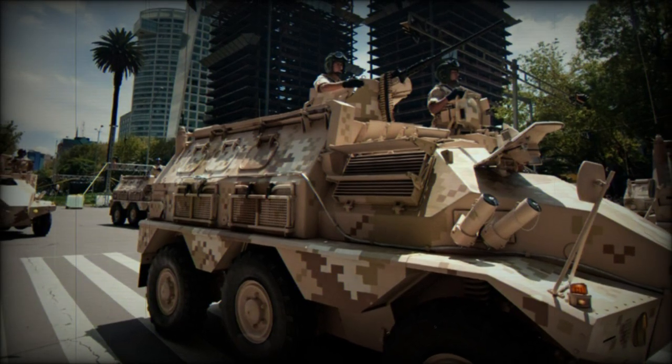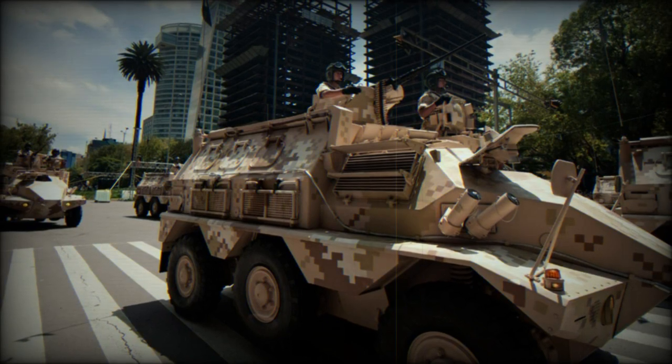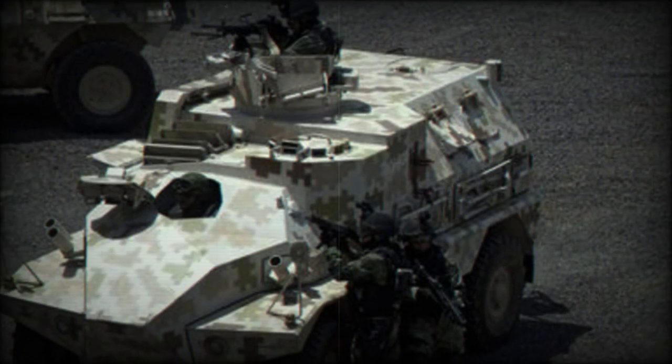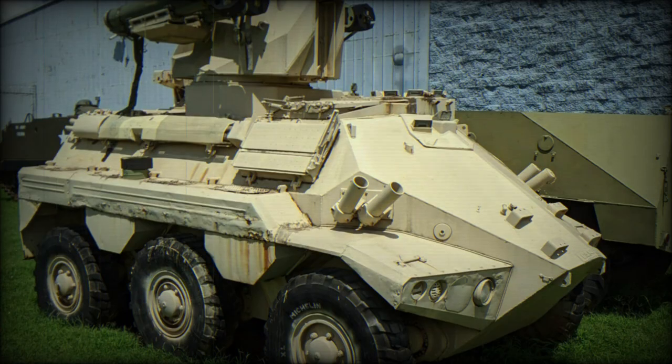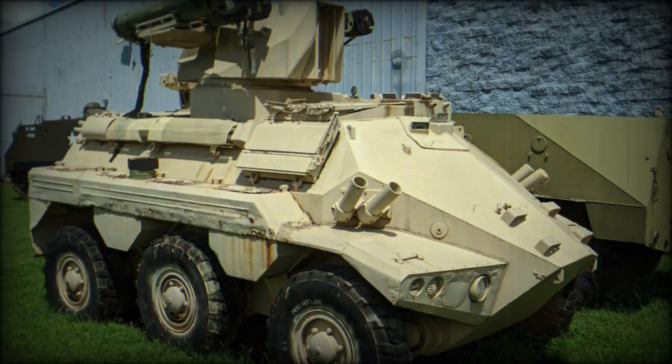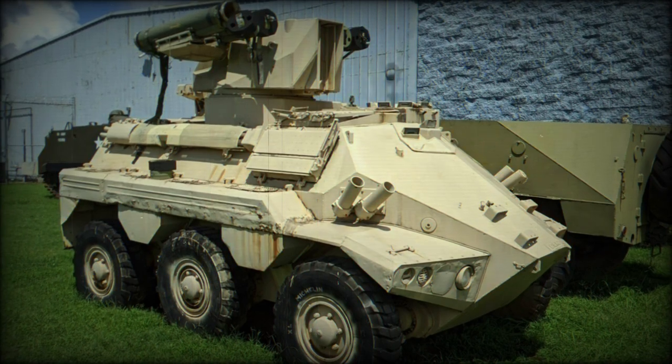Panhard has had a long-running, storied history for the nation of France, providing products for a range of industries including civilian, commercial, and military. During the Cold War period, 1947–1991, the company excelled at development and production of light armoured, wheeled combat vehicles for the French military and a plethora of foreign customers, and one product of the period became the Panhard VCR.